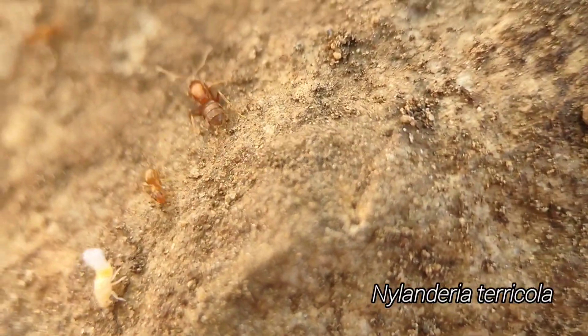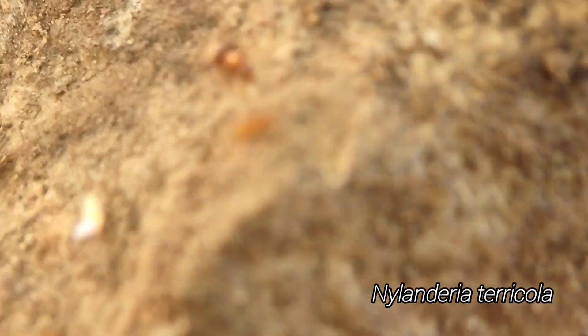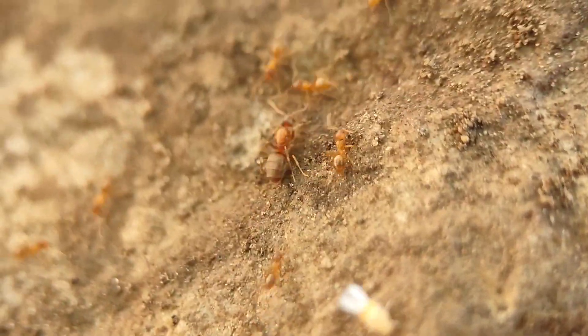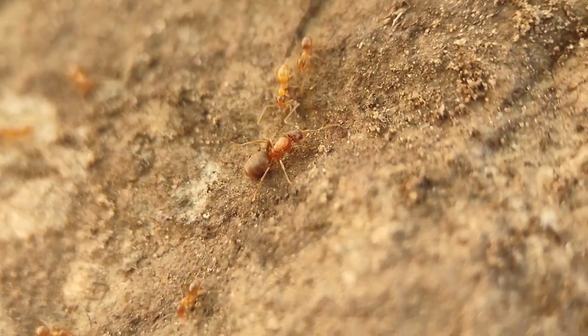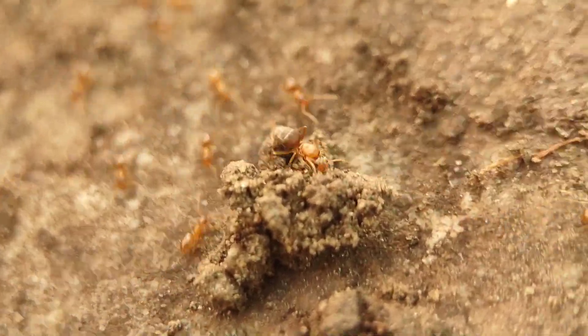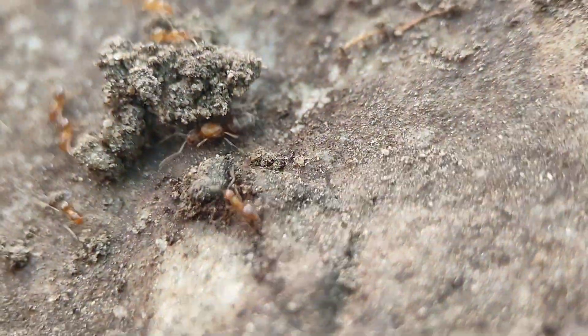We have a Nylanderia colony here, probably Terracola. These guys had about three queens wandering around but I don't know where the other two went. Not that I'm going to collect them, so it doesn't really matter. There's one of them down here. Pretty cool stuff.